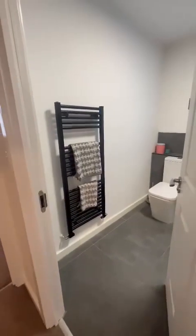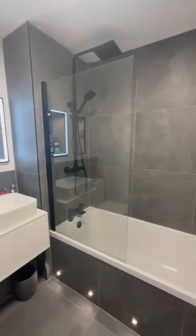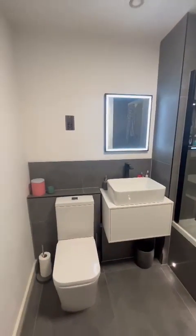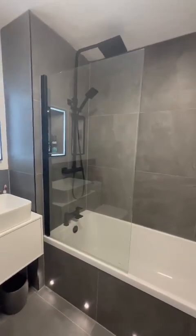We've got this spectacular bathroom, which was done in 2019. We've got the LED mirror just there, all your lights and the pigeonholes as well.